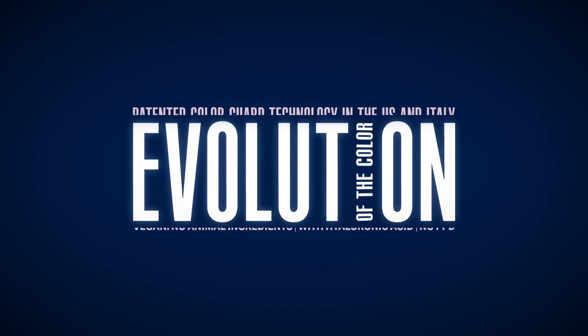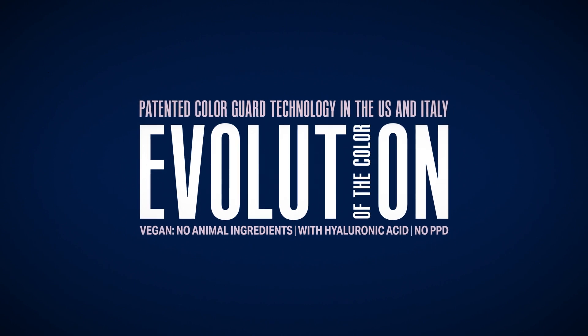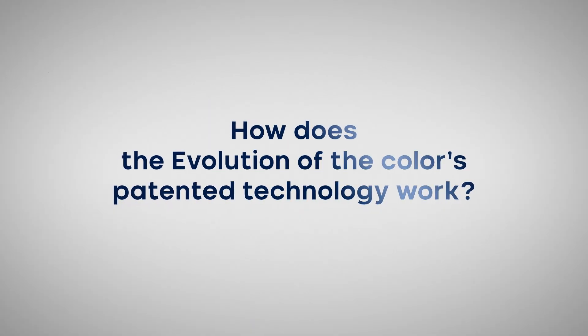Evolution of the Color — Alpha Parf Milano Professional permanent color. Evolution of the Color features an enhanced formula with a patented technology and fiber protection system to protect from external threats such as pollution, UV rays, and blue light, offering increased color longevity. But how does the Evolution of the Color's patented technology work?